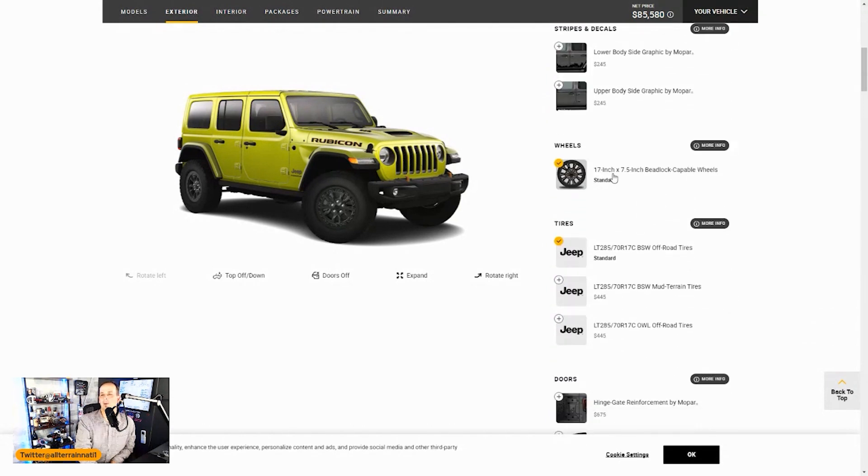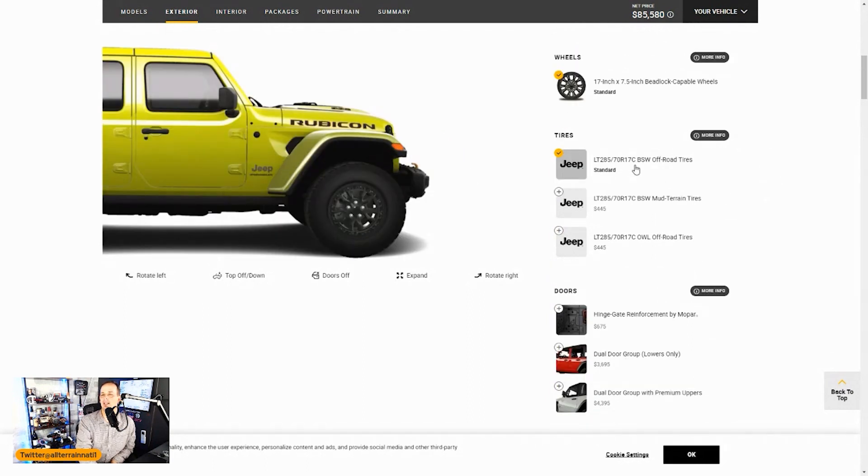For wheels, right now there's one option: a 17x7.5 beadlock-capable wheel. It's capable but not a true beadlock — you'd have to buy the rings after the fact. True beadlocks aren't supposed to be on the street, even though you see them daily. For tires, it's a 285/70R17. There's an off-road tire shown — I believe that's a BF Goodrich KO2 if I remember right — and a mud-terrain option as well.